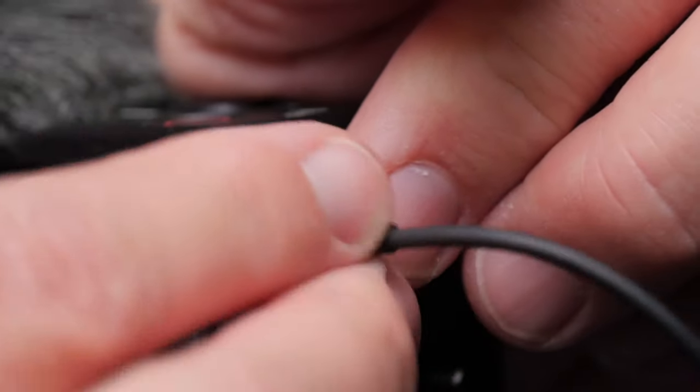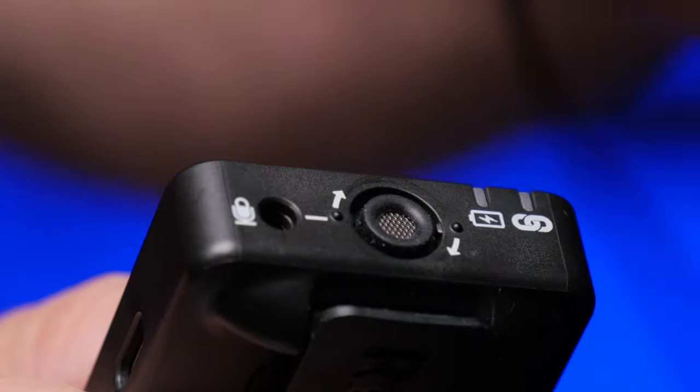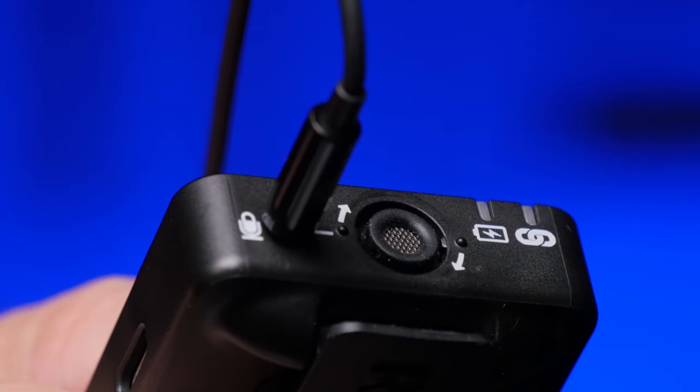You can use a lavalier mic with a really long cord plugged directly into your camera, which is what I'm doing right now — just be careful not to walk away and tip your camera over or damage the mic. A safer way to do this — though more expensive — is to plug it into a wireless system so that you're not literally tied to your camera. You can get up and walk around with a wireless system without getting tangled up in cables.